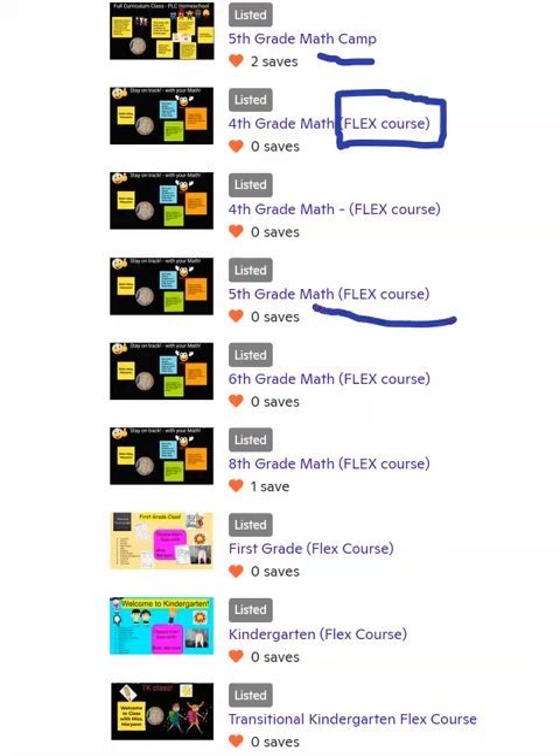I also have a 5th grade math flex course, a 6th grade math flex course, an 8th grade math flex course, and I also have a 1st grade flex course. Now my 1st grade flex course has multiple subjects, so it's a 16-week course that goes through the entire school year.